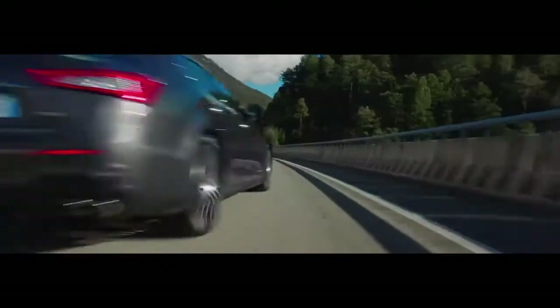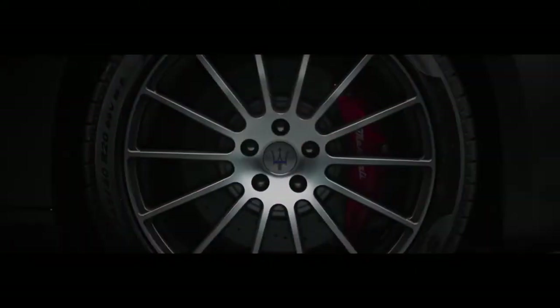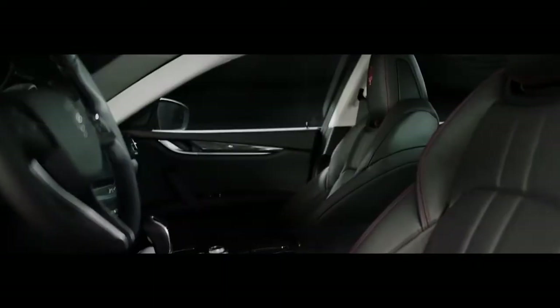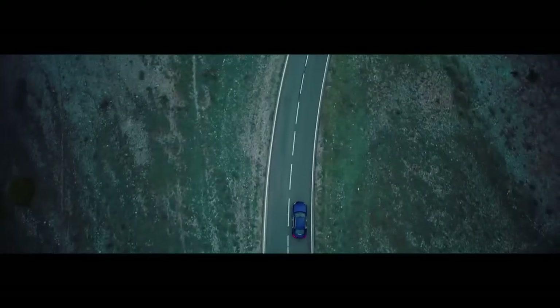With new front and rear bumpers, the Ghibli GranSport offers 20-inch Urano machine-polished alloy rims, body-colored side skirts, a sport steering wheel, 12-way power sports seats, and inox sports pedals.